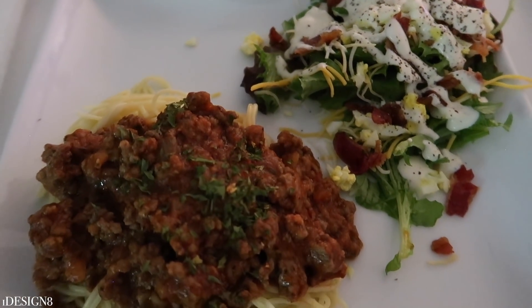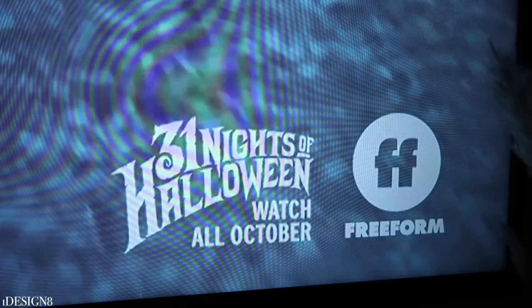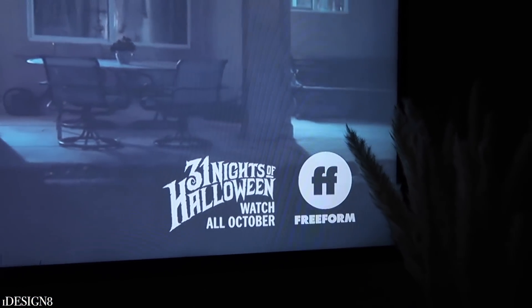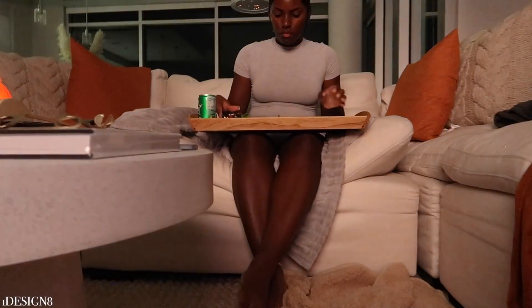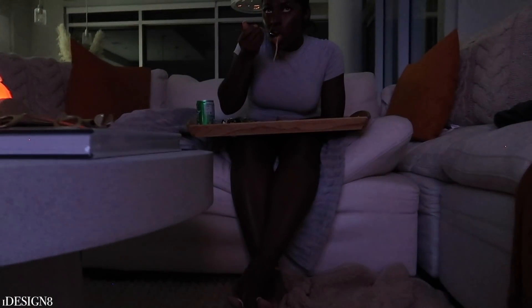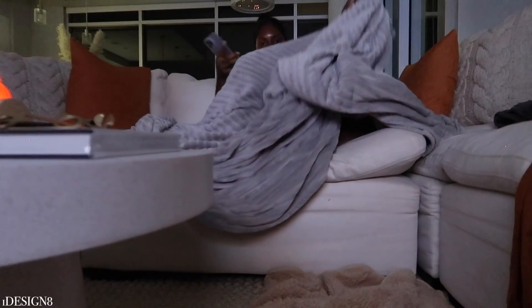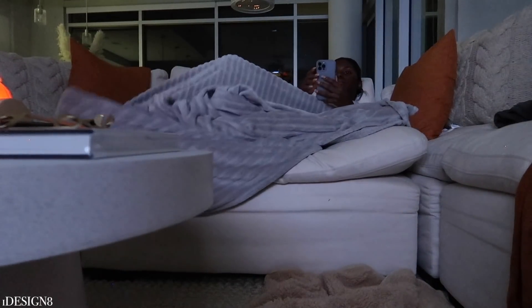Freeform is having 31 Nights of Halloween — it just puts me in the spirit! After I eat, I like to be lazy, watch TV, browse Instagram, and just really relax and vibe out.